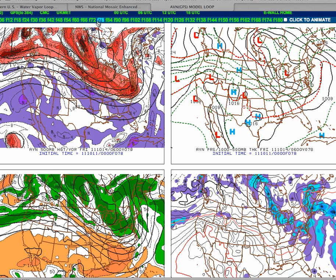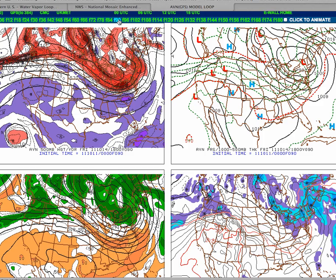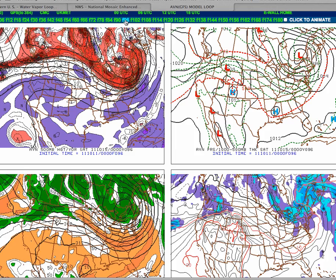By Friday afternoon, all of this upper-level lifting will move into the northern mid-Atlantic. I'm expecting periods of moderate to heavy rain mid-Friday morning on through Friday afternoon as our cold front lifts north.